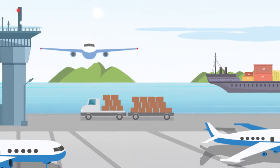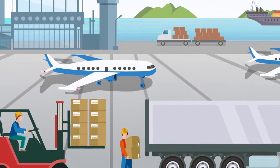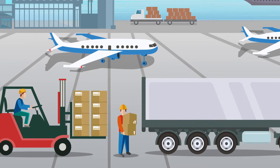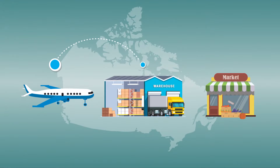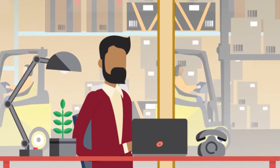Every day, thousands of metric tons of food and beverages arrive in Canada by sea, land, and air. Thanks to food importers, Canadians enjoy a variety of foods year-round. Even with one of the best food safety systems in the world, we must continue to evolve to meet the challenges of a dynamic global food system.